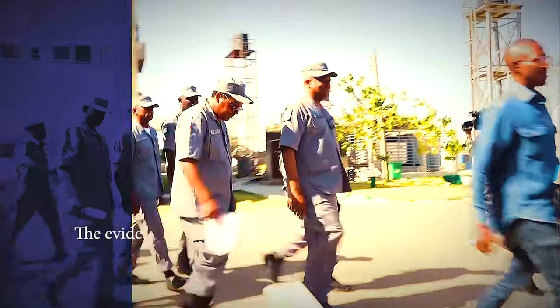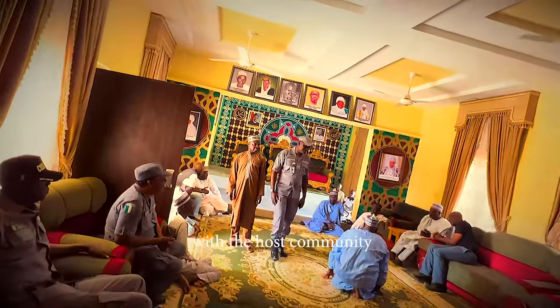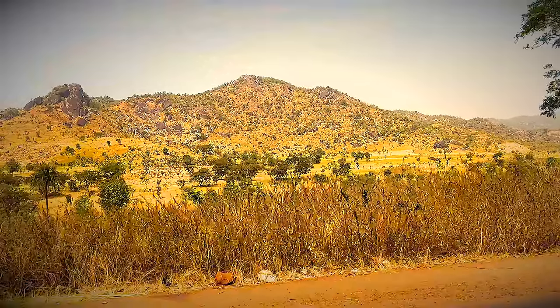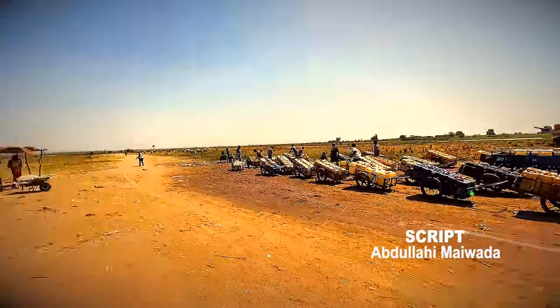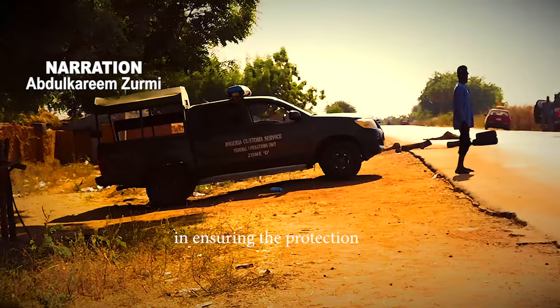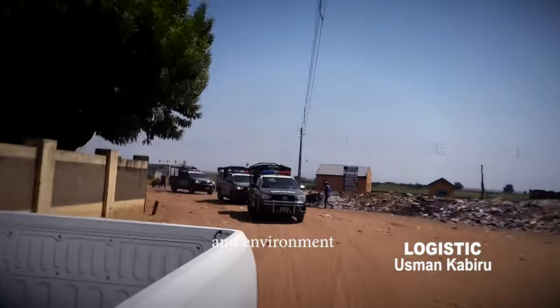The evidence of a coordinated and systematic approach between the units of the Nigeria Customs Service, occasioned by a harmonious relationship with host communities in the mountainous hinterland of Jos Plateau, Nasarawa, Benue States, and the borderline between the Republic of Cameroon and Adamawa State, demonstrates the service's commitment to ensuring the protection of the nation's economy, security, health, and environment.